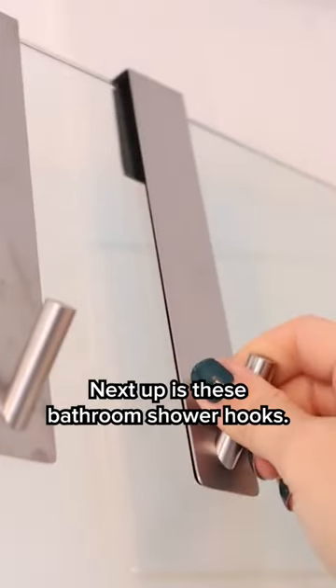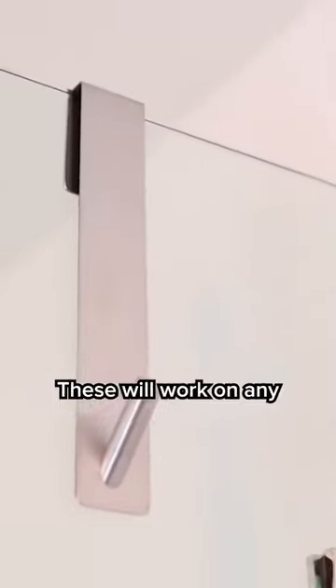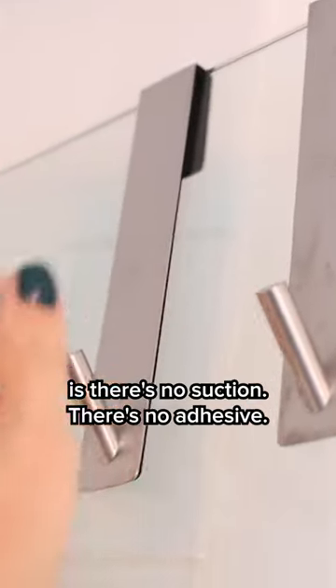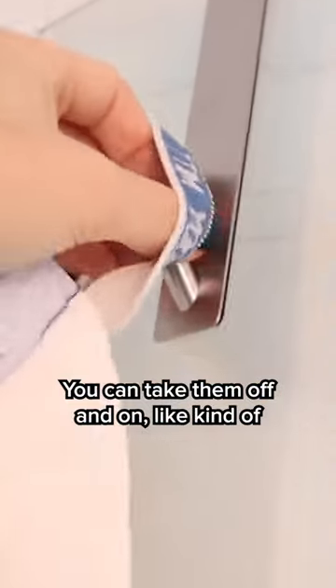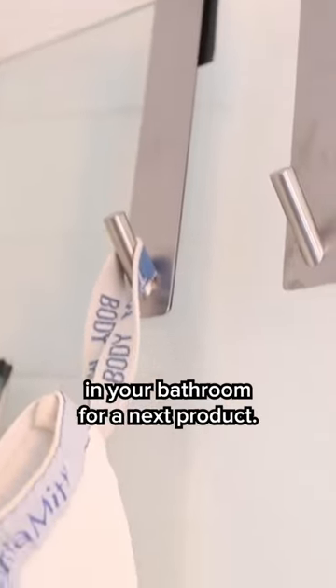Next up are these bathroom shower hooks. They are designed to just hang over the edge and will work on any frameless glass shower. What I love about them is there's no suction, no adhesive — you can take them off and on as you need them, and it just adds a little bit of extra storage space in your bathroom.